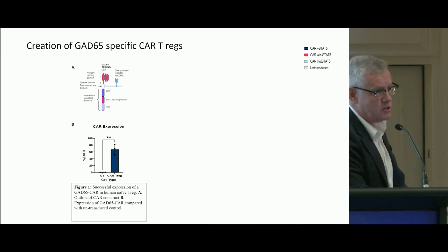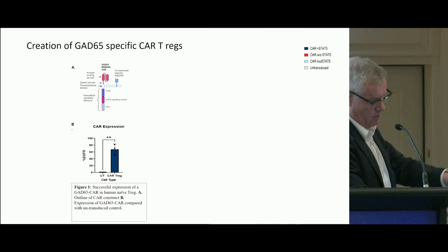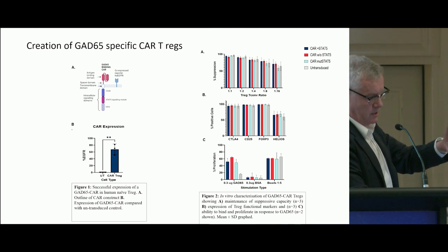Briefly, the data I want to show: first, CAR expression — we were able to generate this in human naïve T reg cells. In figure B, there's a nice EGFR receptor expression showing very high transcription when we do this.